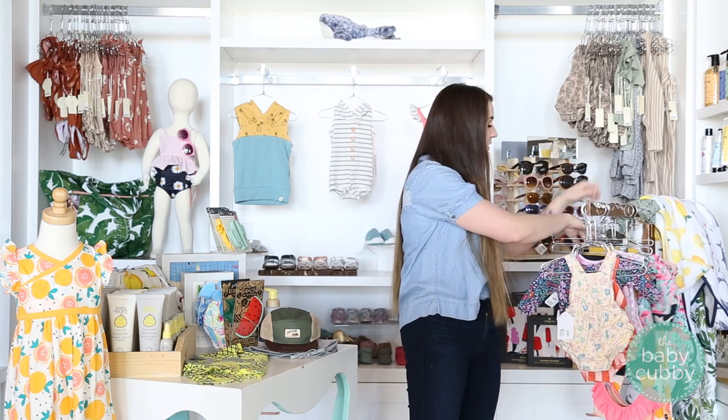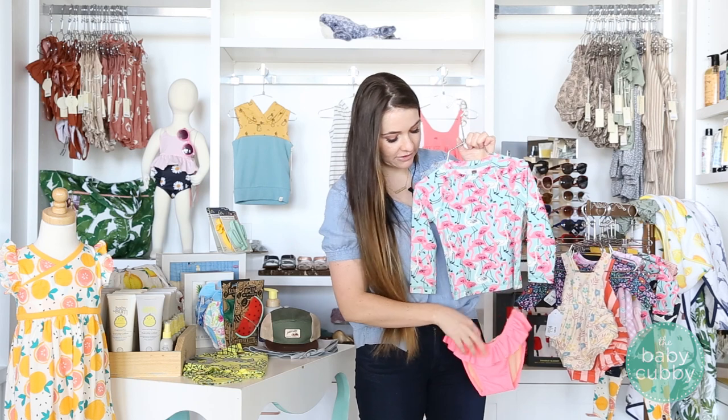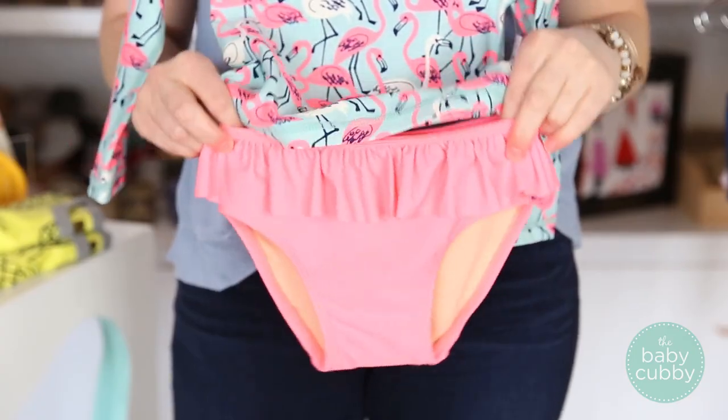It's so cute, and going up to bigger girls — you can match big sister and little sister with a long sleeve rash guard and the two-piece right here, with little bikini bottoms you can put on and off.